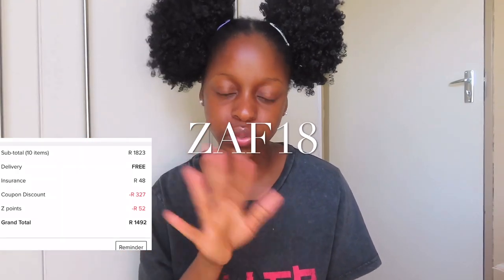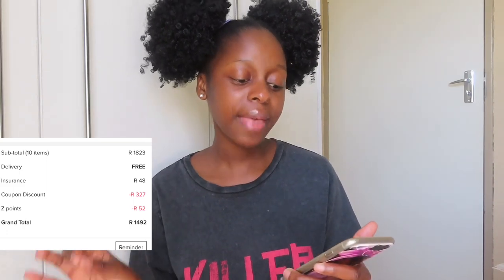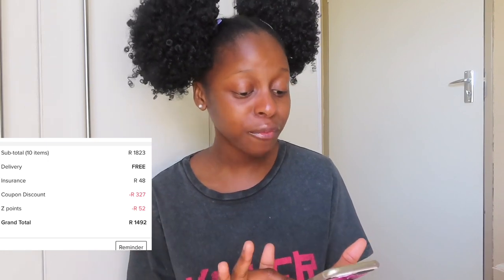I got 10 items in total. They were R1823 and the delivery was free — I qualified for free delivery. I paid insurance which was R48, and I had a coupon code ZAF18 — you can also use that one — and I got a discount of R327 with that coupon code. I also got Zaful points worth R52.